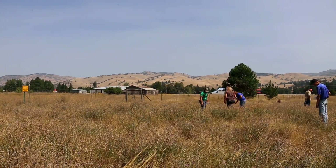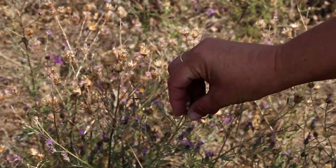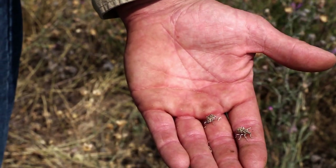Collecting these bugs is quite simple. Wait until the temperatures are warm and there is little to no wind, and you can just pluck them from the plants. Then you will want to place those bugs on other napweed infestations that don't have any.